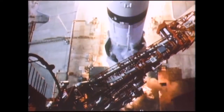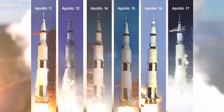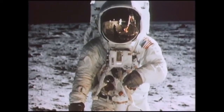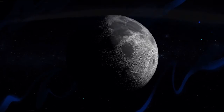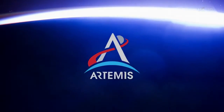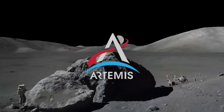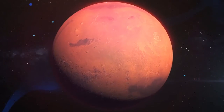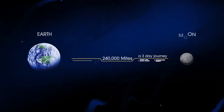Between 1968 and 1972, America launched nine human missions to the Moon, six of which successfully touched down, allowing 12 men to walk on the lunar surface. NASA's next chapter of lunar exploration, called Artemis, has the task of not just going to the Moon to create a long-term human presence on and around it, but also to prepare for ever more complex human missions to Mars. In short, everything we must be able to do here, we must first do here.